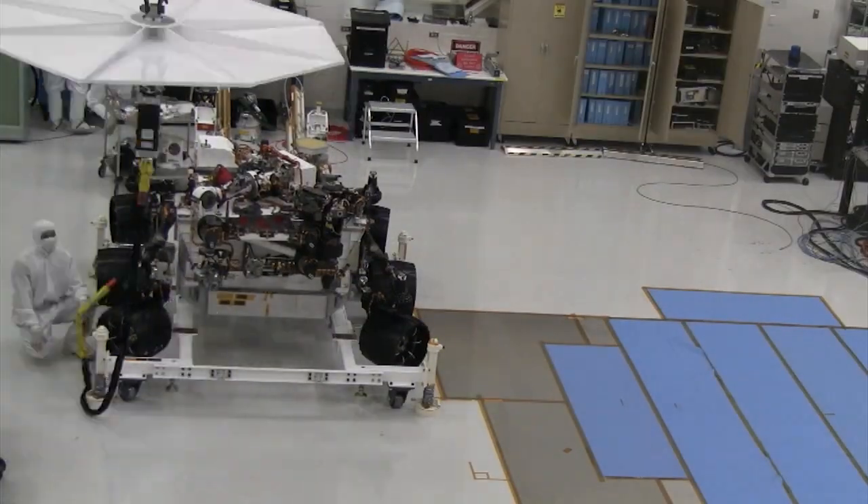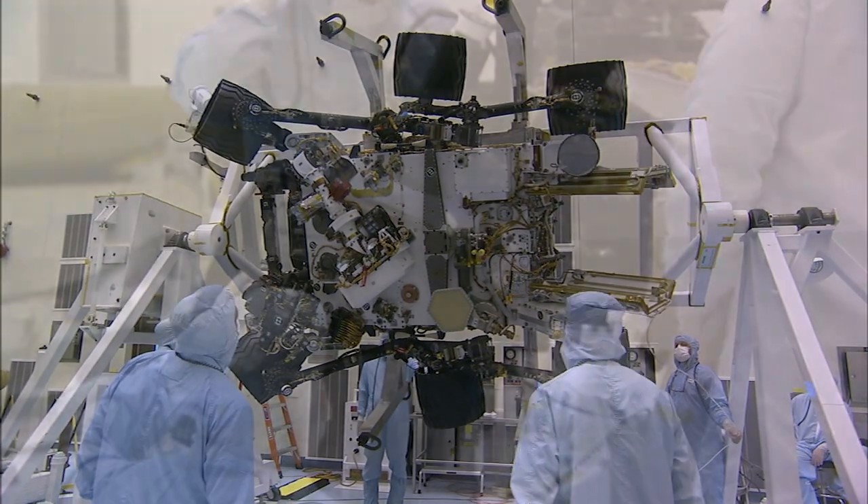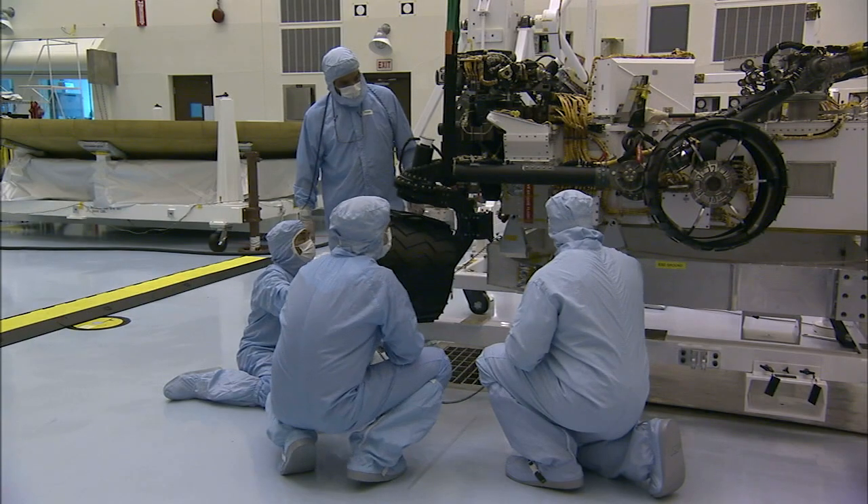The rover's processing and testing began, including a series of rotation tests. The wheels, as well as the instrument mast and science boom, were put through a series of deployment tests.